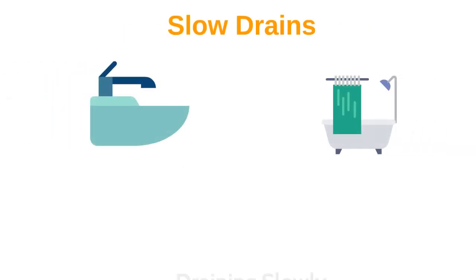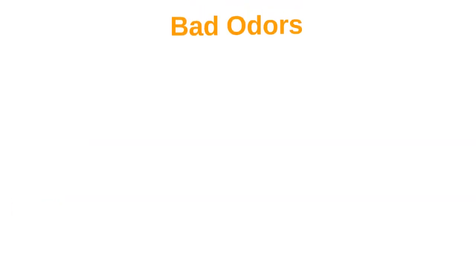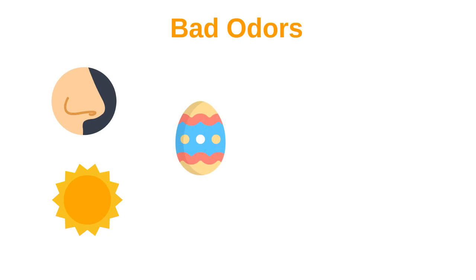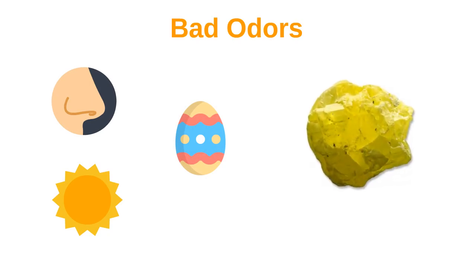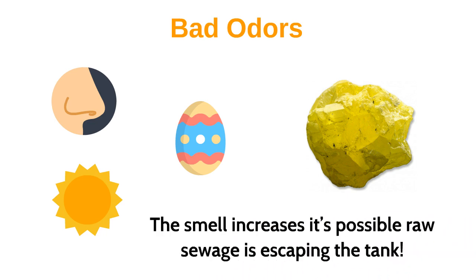3. Slow drains. If there is any sink or bathtub that seems to be draining slowly, your septic system might be full — time for a checkup. 4. Bad odors. Keep getting a whiff of rotten eggs in summer? Unless they are left over from the last Easter egg hunt, you are likely smelling sulfur. If you walk outside near where the septic tank is buried and the smell increases, it's possible raw sewage is escaping the tank.